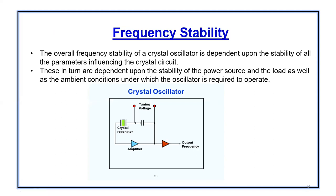Frequency stability. This is how a typical crystal oscillator looks like — we have a tuning voltage which is applied to a crystal resonator, there's an amplifier, and then it gives an output frequency. The overall frequency stability of the crystal oscillator depends upon the stability of the parameters which include the crystal circuit.